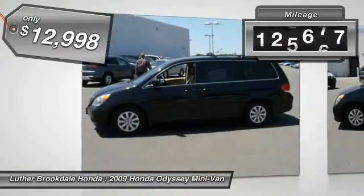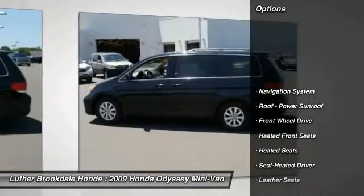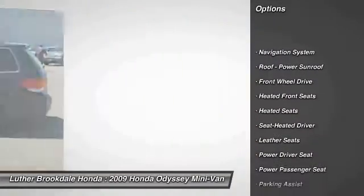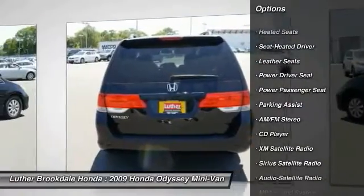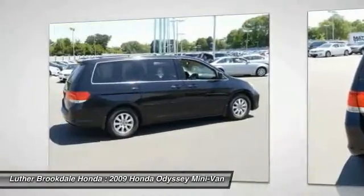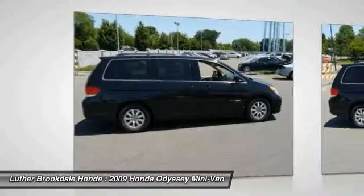This vehicle has less than 130,000 miles. Here are some of this vehicle's great options: heated seats, quad seating, third row seat, XM satellite radio, DVD system, traction control, anti-lock braking system, power passenger seat, navigation system, air conditioning front.